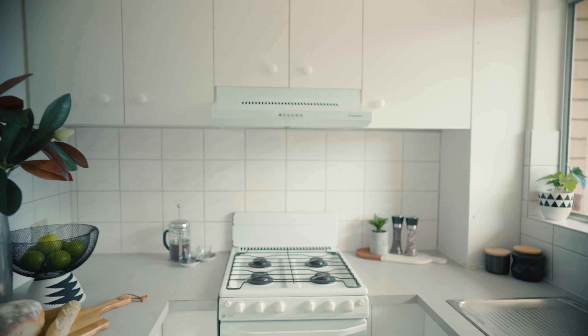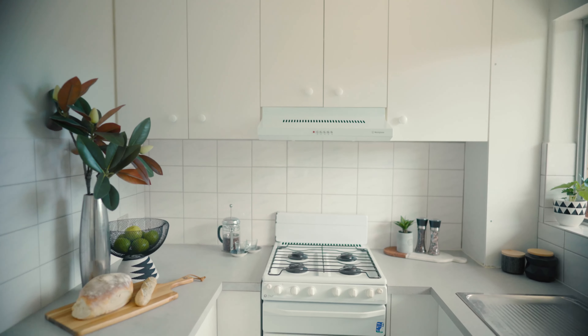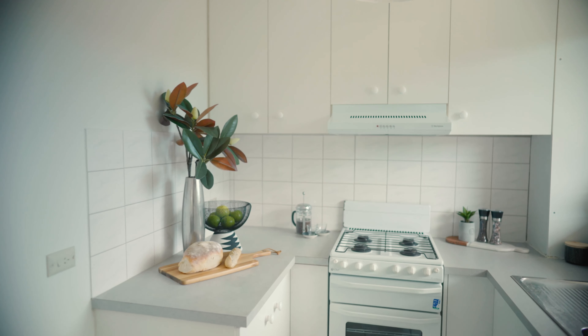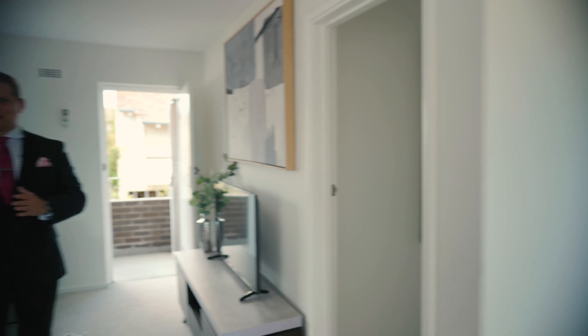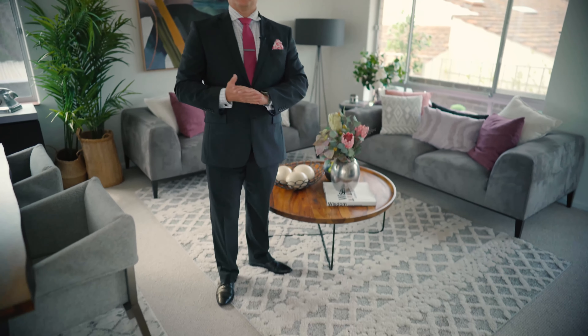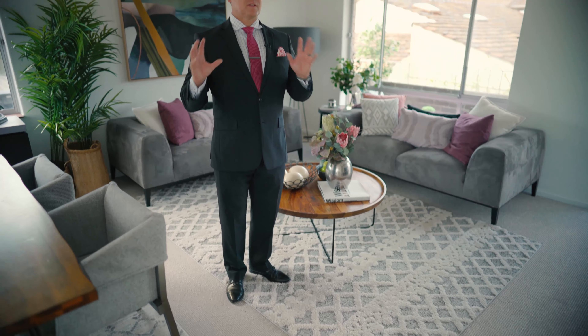The vendor bought the property just over 20 years ago — it was actually one of her first properties and she lived there herself. She's also used it as an investment, and once the tenants moved out, she thought she wanted to make the property beautiful for the next owner, whether owner-occupier or investor. So she's put in all brand new carpets, had the entire property repainted, and everything has been scrubbed up and is ready for you to enjoy.